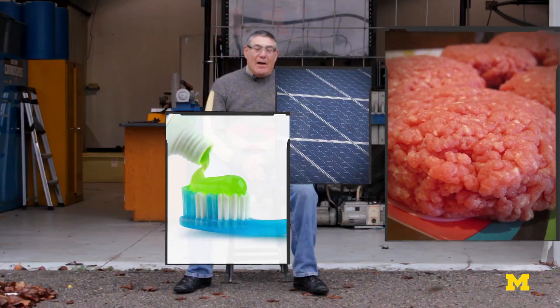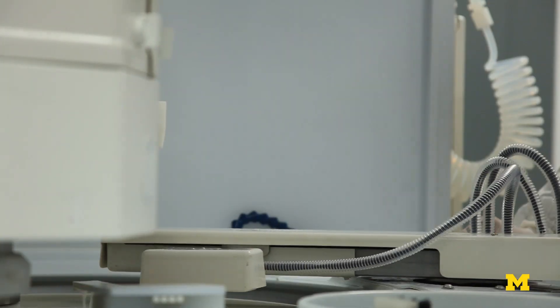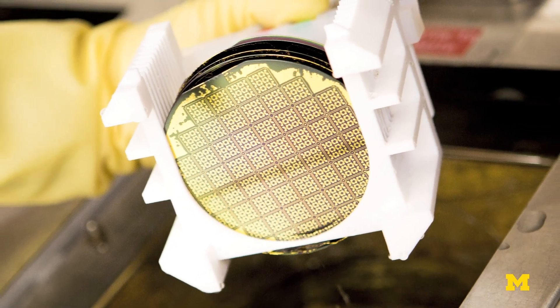The toothpaste that you use, electronics — I've seen it added to hamburger to make hamburger flow better. Fiber optics. If you want your tire to run longer and not fall apart, they add silica to keep it cooler. They use it to polish silicon wafers to make them very flat, and that's a tens of thousands of tons a year process.